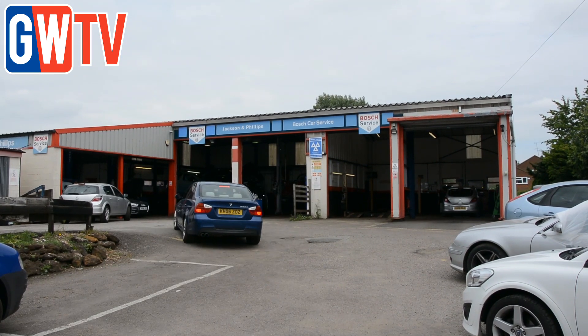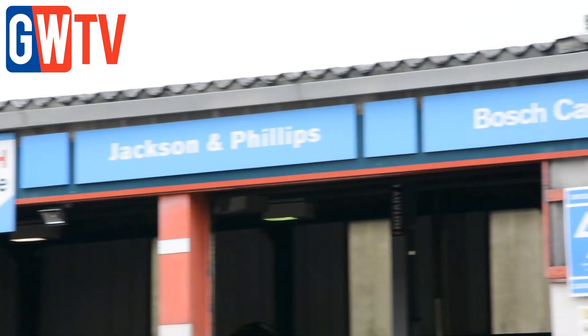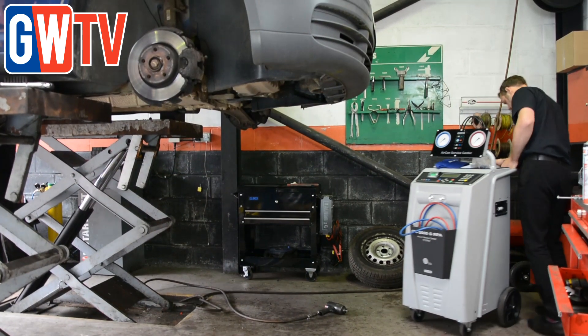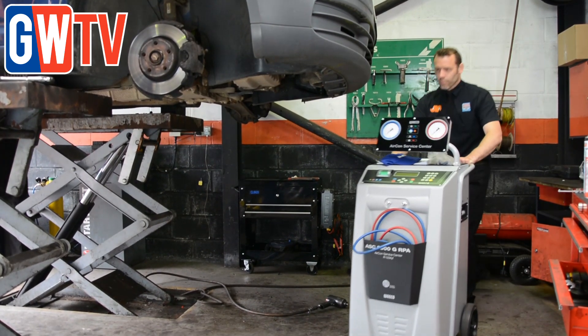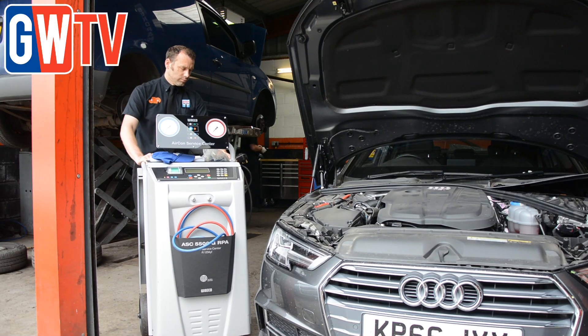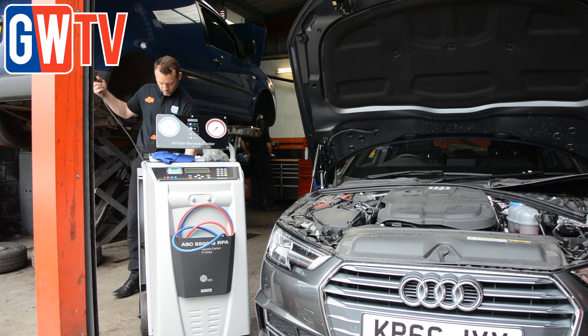Erin Phillips of Jackson Phillips Automotive Services in Bedfordshire said R1234YF is becoming increasingly important for independents that want to retain jobs for themselves. If you want to keep your customers on site and do the jobs for your customers on site, I think it's a must.